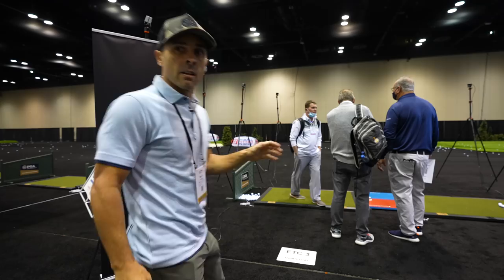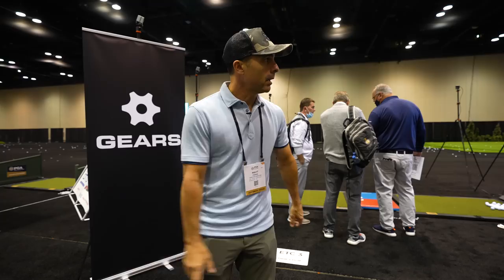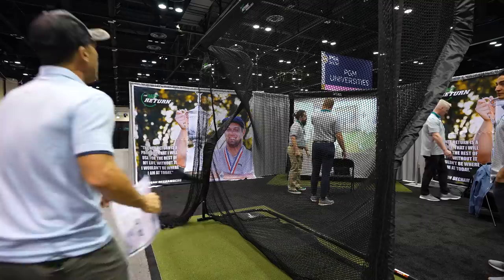This is Gears, and they've got one, two, three, four, five — eight cameras picking up your swing and giving you basically every data point in the history of mankind for your swing. Gears Golf.